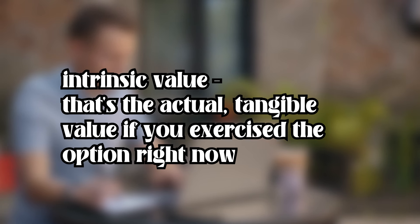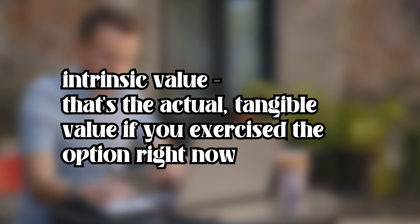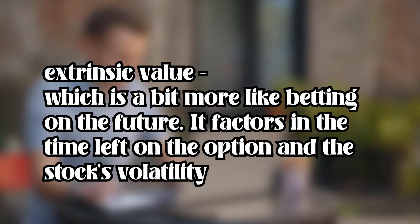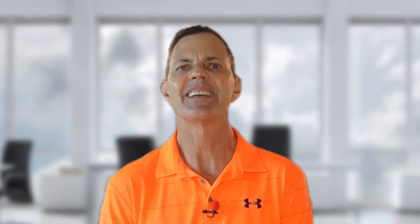Now let's dissect an option premium. It consists of intrinsic value — that's the actual tangible value if you exercise the option right now. And then there's extrinsic value, which is a bit more like betting on the future. It factors in the time left on the option and the stock's volatility. Together, these create the full price of the option, blending the real with the what could be.